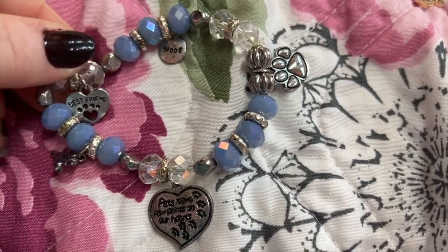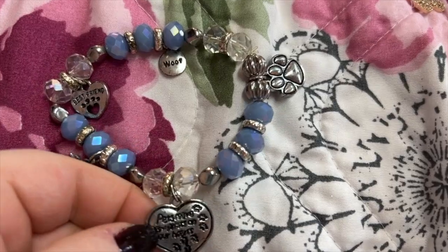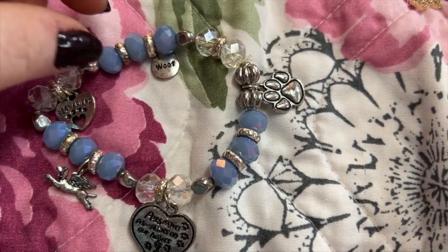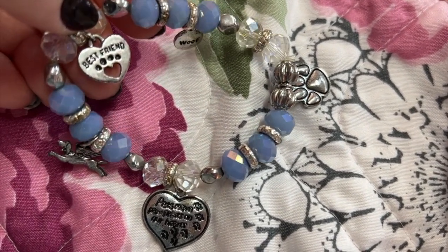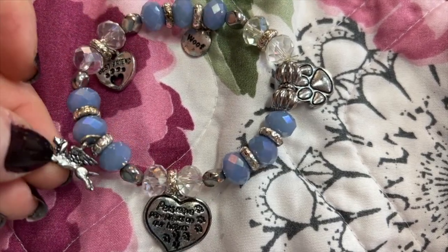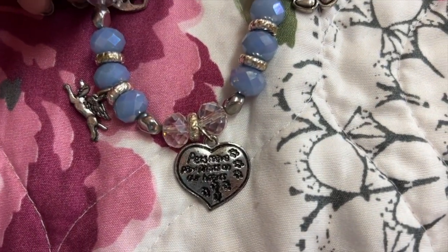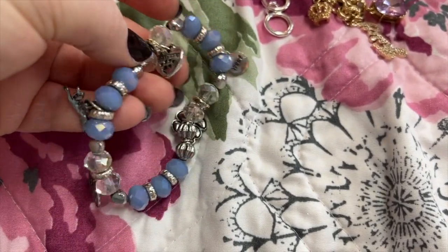This one I've had on in some of my videos — it's little dogs, it's so cute. There's a little paw, it says 'Wolf,' 'Wolf Best Friend,' 'Little Angel Dog.' Really cute, I love this one, it has a nice sparkle to it.